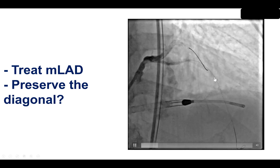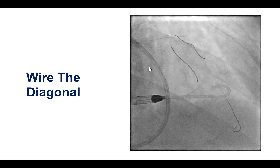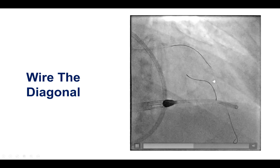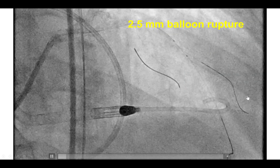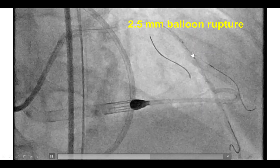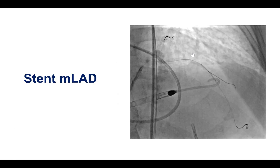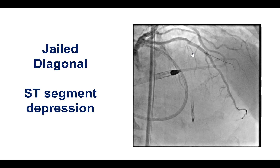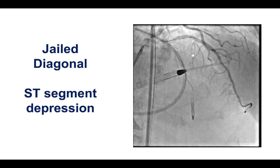The plan was to first treat the mid-LAD lesion and then go to the left main. The diagonal was of good size, therefore we decided to use a provisional technique rather than a two-stent technique. It was wired with a workhorse guidewire, and then we had some difficulty with balloon rupture during balloon dilatation of the mid-LAD. We used an AngioSculpt that expanded well and then stented across the origin of the diagonal. Unfortunately, there was slow flow after stent deployment with ST-segment depression.